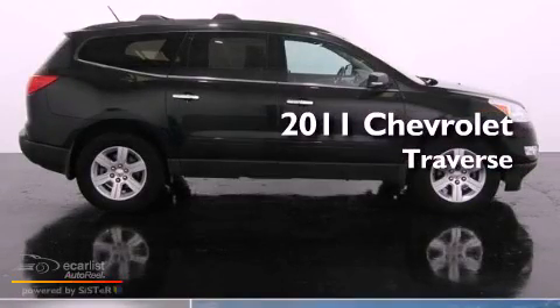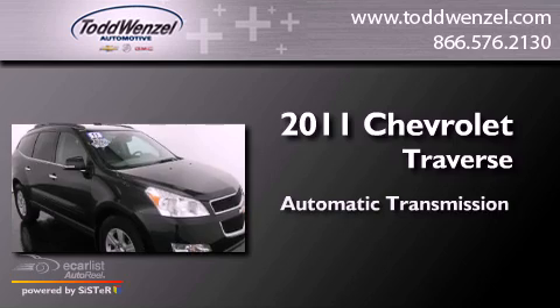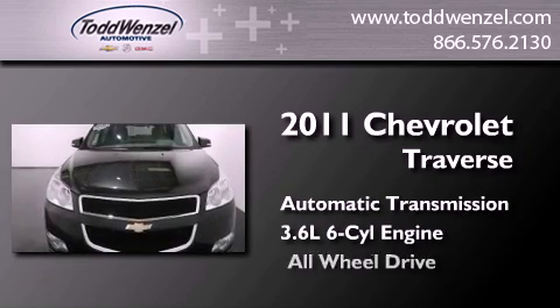This is a 2011 Chevrolet Traverse. This crossover has an automatic transmission, a 3.6-liter V6, and all-wheel drive.